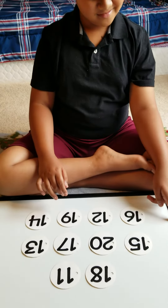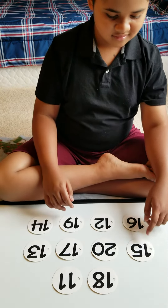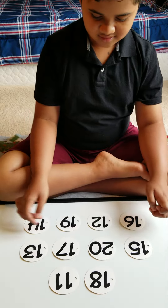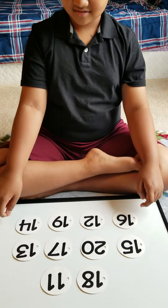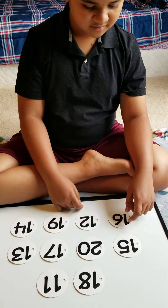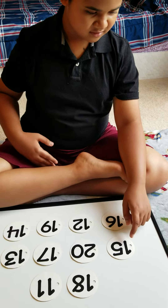Point to number 13. 13. Where's number 13? Good job. Point to number 15. Yes, good job. Very good.